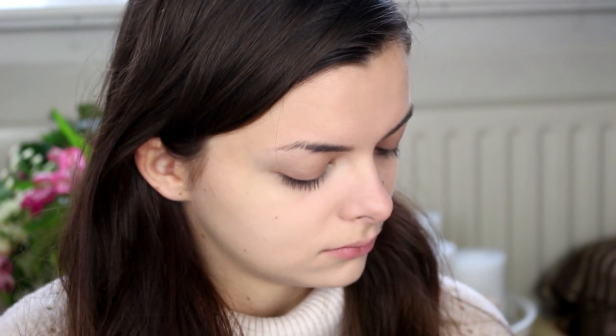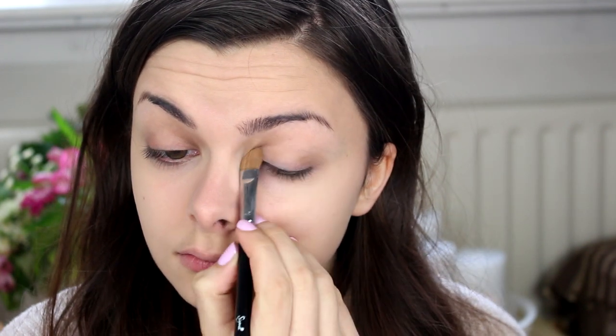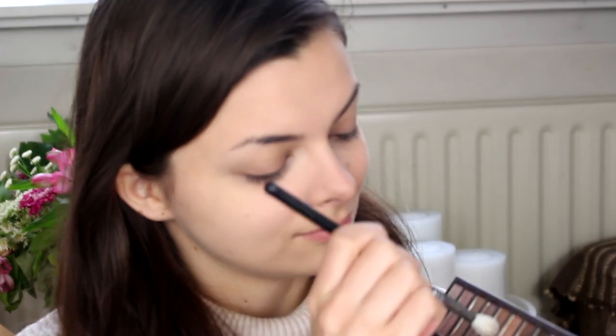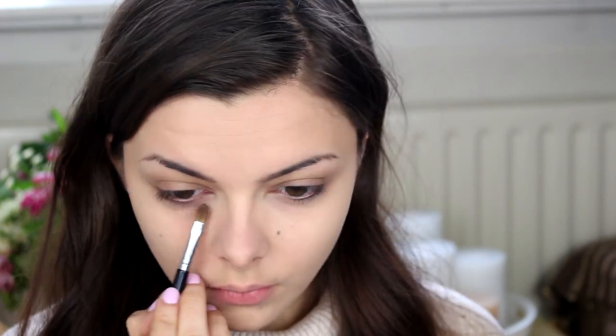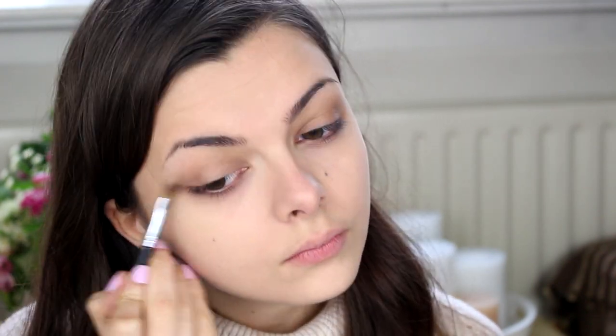For the eyes, I'm going to use my Naked palette and take a light brown that's just a little bit darker than my natural skin colour — that's going to go all over the moving parts of my eyelid. Then I'm going in with a slightly darker brown, applying that with a fluffy brush into my crease and blending onto the outer corner. That same colour goes underneath my eyelid as well, and be sure to blend this out really well for a smoky look.